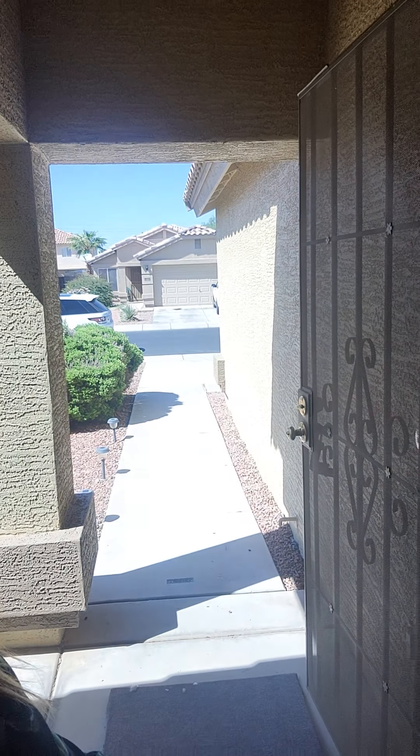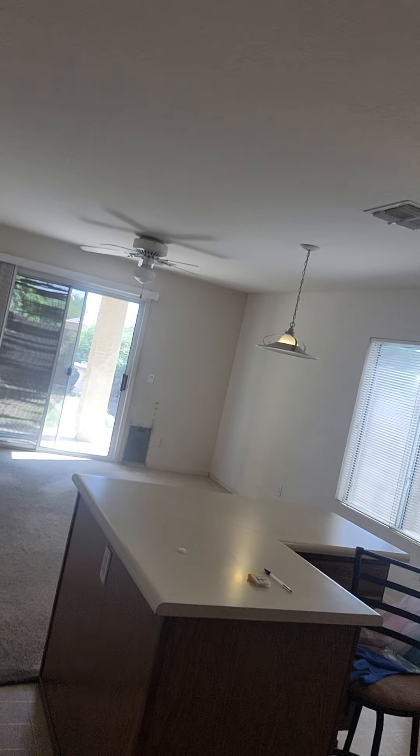Taking us back to the entrance — this is the front door with a security screen door. The exterior has been fully repainted, both the body and trim. There are also mountain views to the north and east at this property. It's pretty common in Arizona with lots of mountains, but it's always great to get a view.